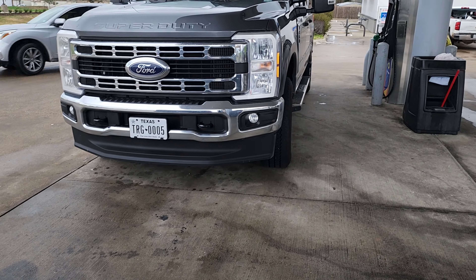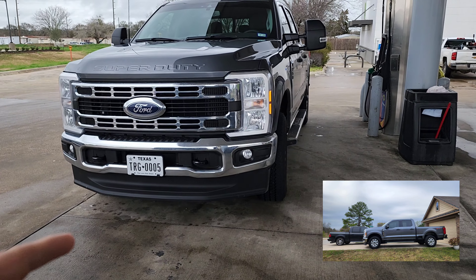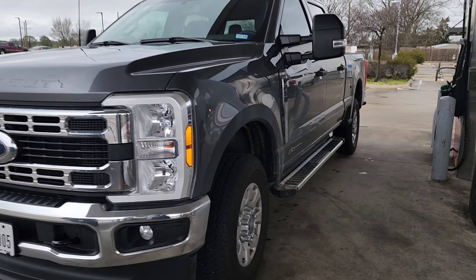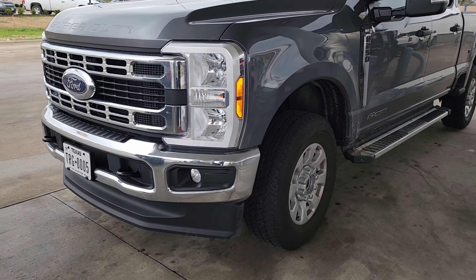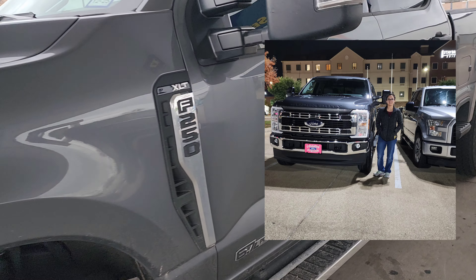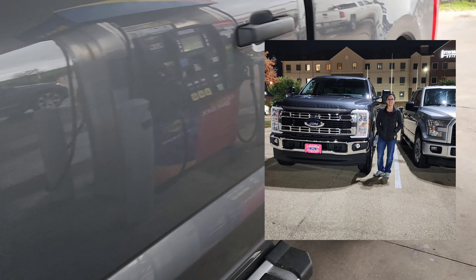Didn't get a chance to tell you guys — it's been a little bit — but we did pick up this 2023 F-250. This will be our tow pig now. Just got it; my wife always wanted an F-250 and we finally pulled the trigger on this purchase.